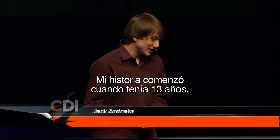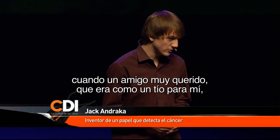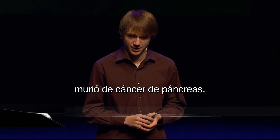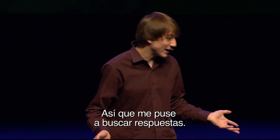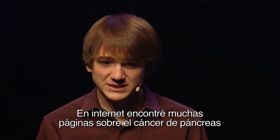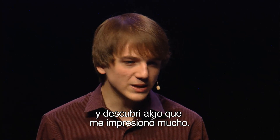My story began when I was 13, and it began when a close family friend, who was like an uncle to me, actually passed away from pancreatic cancer. And when the disease hit so close to home, I knew I needed to learn more, so I went online to find answers. And using the Internet, I found a variety of statistics on pancreatic cancer, and what I had found really shocked me.